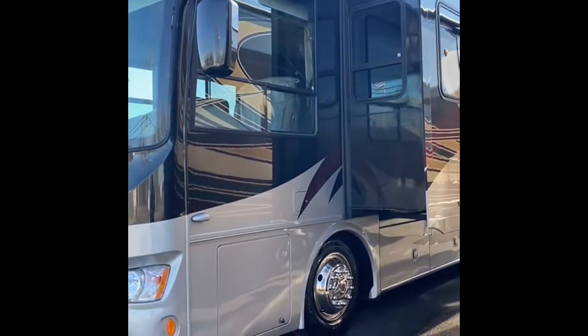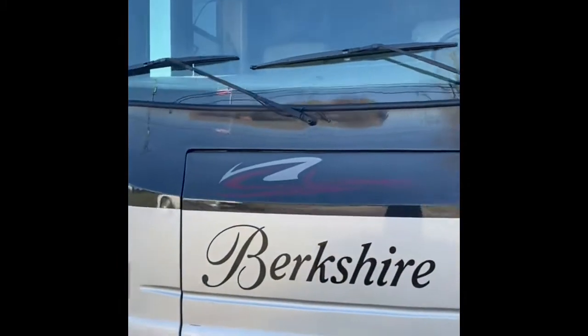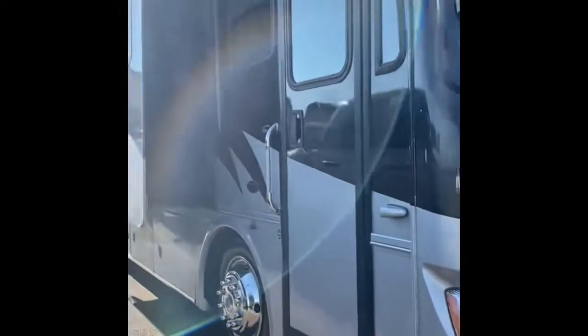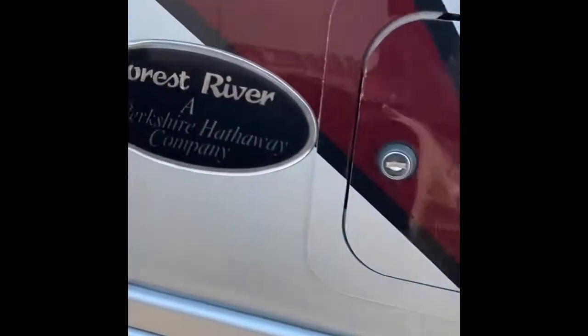Hey, it's Thomas here at Finley Truck and RV Sales in Finley, Ohio. I'm going to do some additional photos and videos of the 2011 Forest River Berkshire. Real nice vehicle inside and out — really clean, everything's been serviced and inspected on the unit.